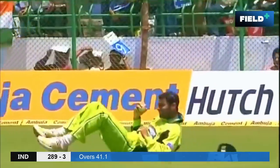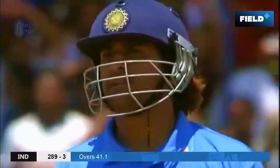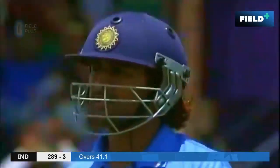That's up in the air — should be taken. Shoaib Malik has enough time, takes it comfortably, and a magnificent innings from Mahendra Singh Dhoni comes to an end.